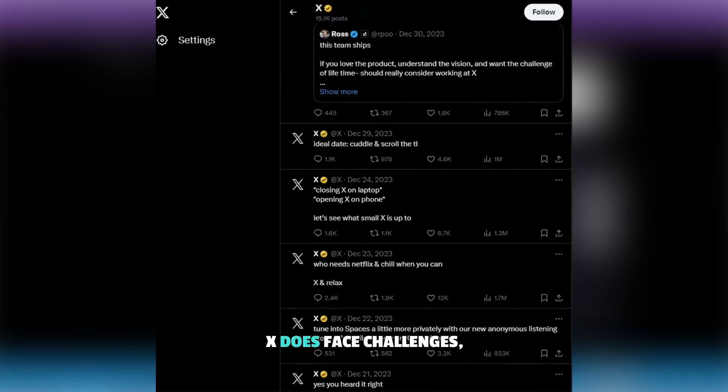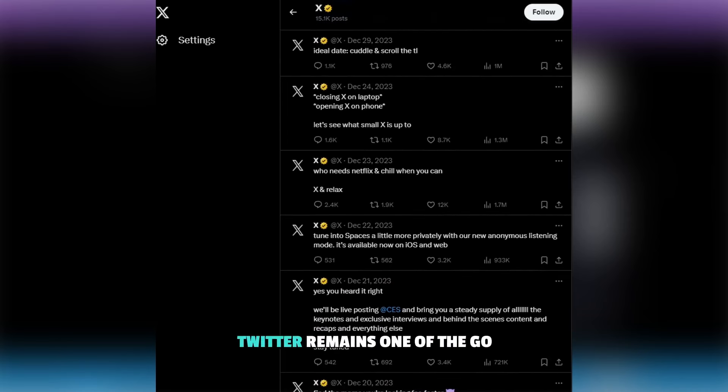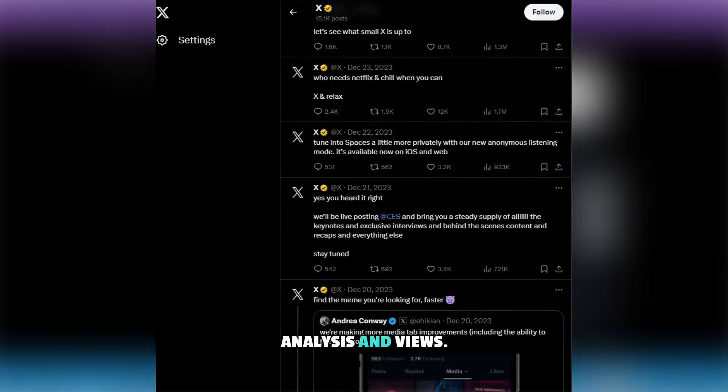However, X does face challenges, particularly Elon Musk's battle with advertisers threatening to boycott the platform. The future of monetization without these advertisers remains uncertain. Rumors of a crypto payment integration persist, but take those with a pinch of salt. Regardless, Twitter remains one of the go-to places for crypto news, analysis, and views.